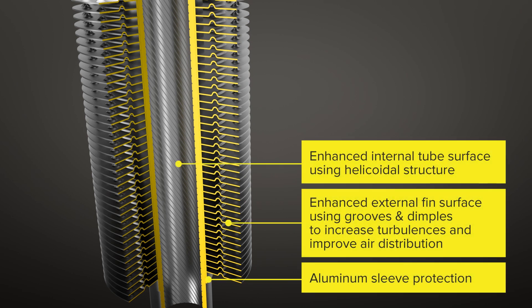On the air side, grooves and dimples enlarge the surface areas of the aluminum fins, improving air turbulence and heat transfer. An aluminum sleeve protects the carbon steel core tube from corrosion.